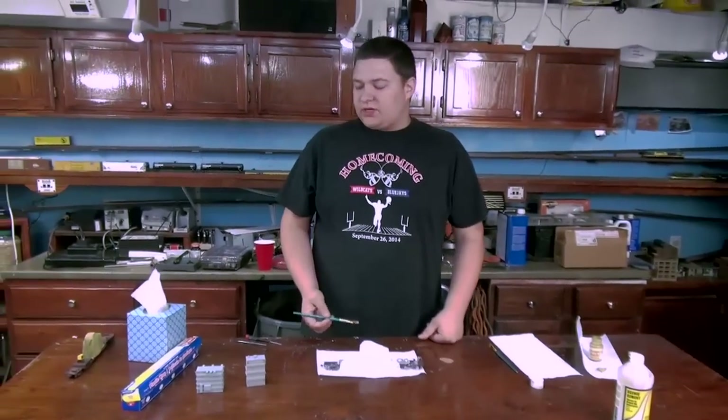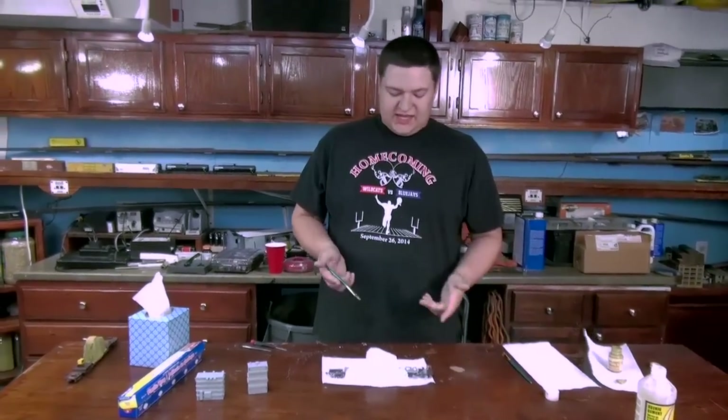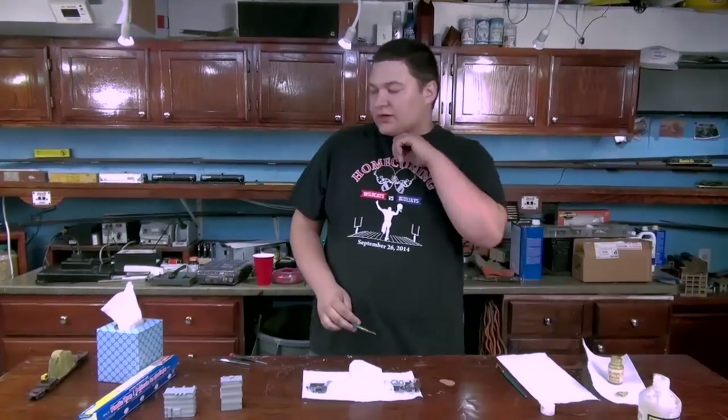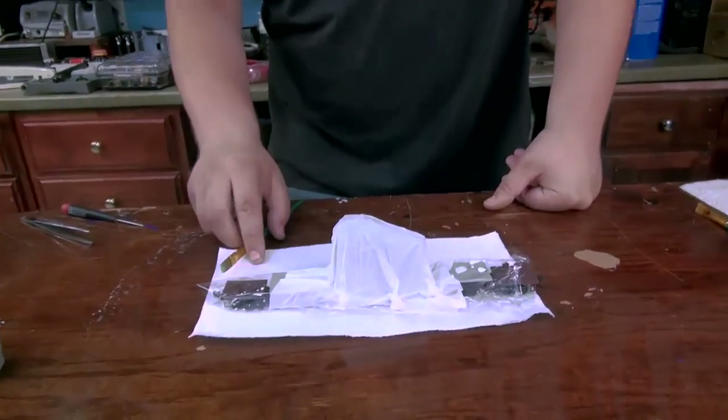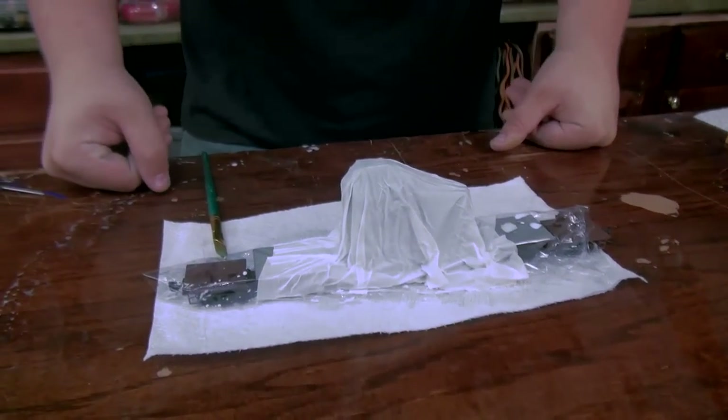If you dry it overnight, it should be good. The glue generally takes — once I get it all cut up and trimmed — you just start slathering on the paint and it all dries together. Well, let's put it in a convection oven for 30 minutes and see what we have next.